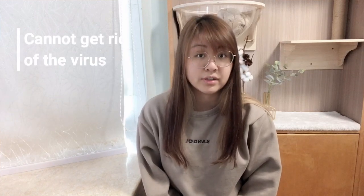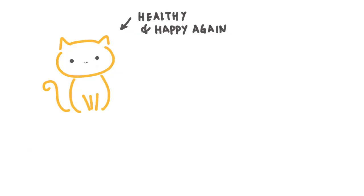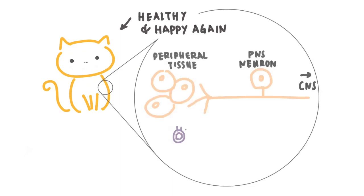Once your cat is infected, your cat will have the virus forever and become a lifelong carrier. The body cannot get rid of the virus and it will simply stay. However, the good news is the body is usually able to inactivate the virus and stop it from damaging the body. Once the body is able to do that, your cat will look healthy and happy again. With that being said, the virus is very smart — it will sleep in the cat's neuron cells and wait for its chance.